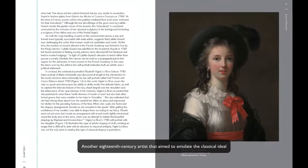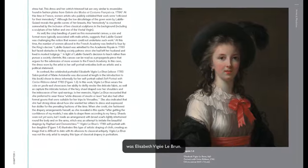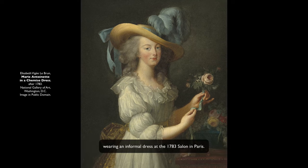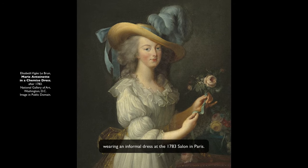Another 18th century artist that aimed to emulate the classical ideal was Élisabeth Vigée-Lebrun. Perhaps this is the reason that she presented her portrait of Marie Antoinette wearing an informal dress at the 1783 Salon in Paris.